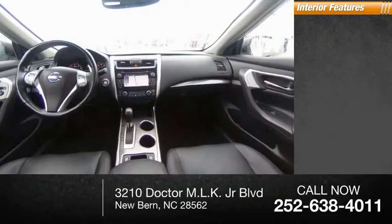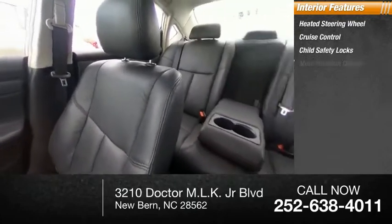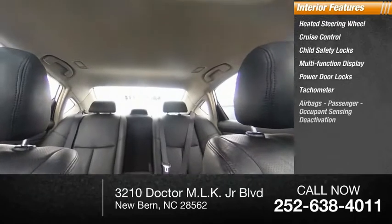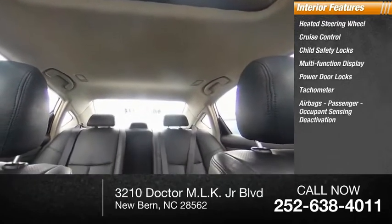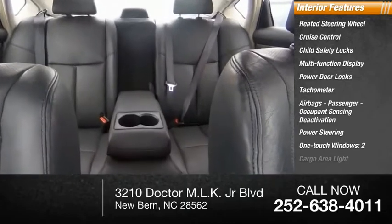Inside you'll find a heated steering wheel, cruise control, child safety locks, multi-function display, power door locks, tachometer, airbags, passenger occupant sensing deactivation, power steering, one-touch windows, and two cargo area lights.